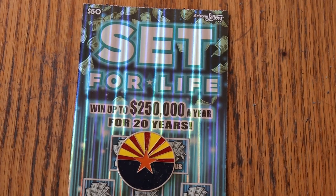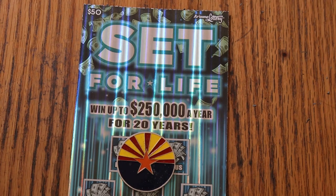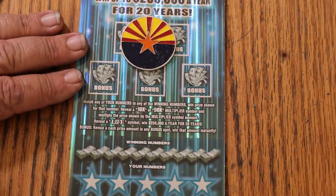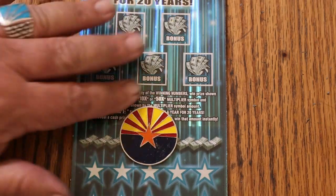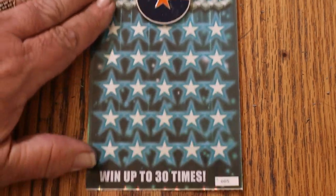What's up YouTube, AZ Scratchers, and welcome to the March 6th edition of the One a Day in March series, featuring the Arizona Lottery's $50 Set for Life. It is a match your number to winning number, find the multipliers at 10 or 50, win accordingly, or the life symbol and change your life, or one of these five bonuses, or get the manual win all.